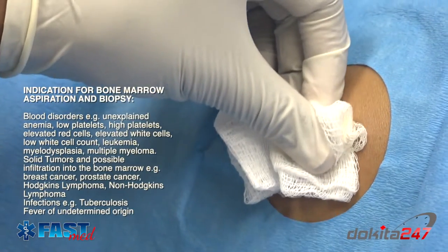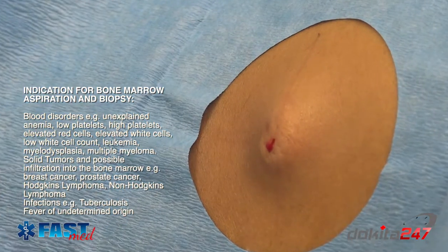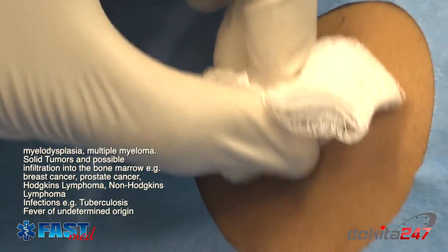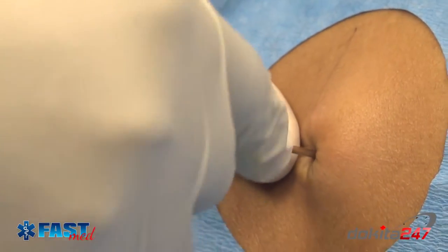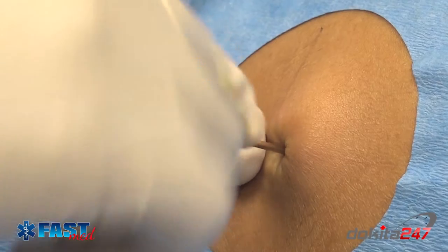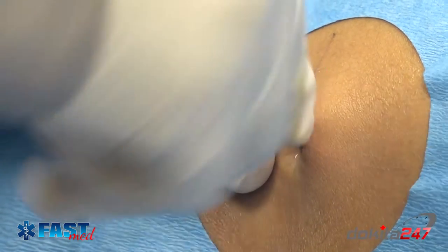Indications for bone marrow aspiration and biopsy are blood disorders, for example unexplained anemia, low platelets, high platelets, elevated red cells, elevated white cells, low white cell count, leukemia, myelodysplasia, and multiple myeloma.